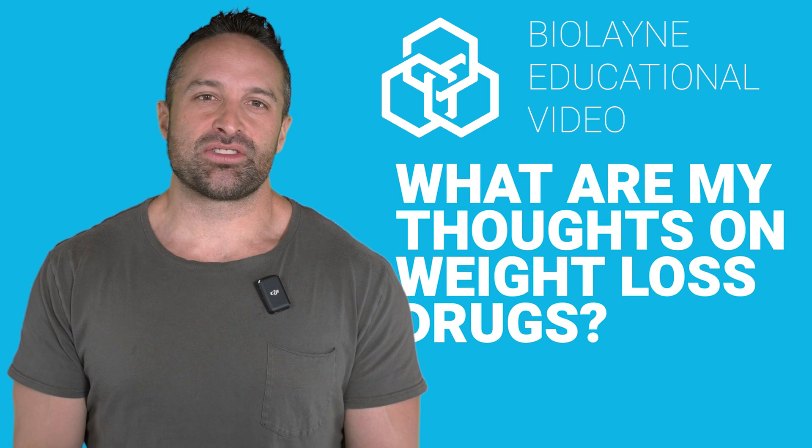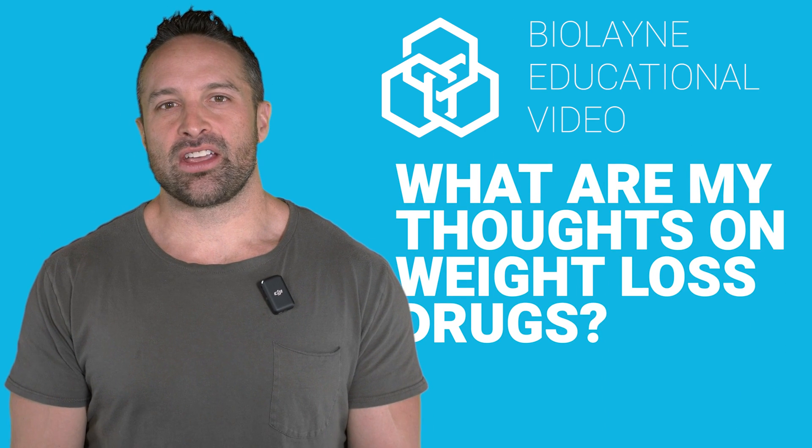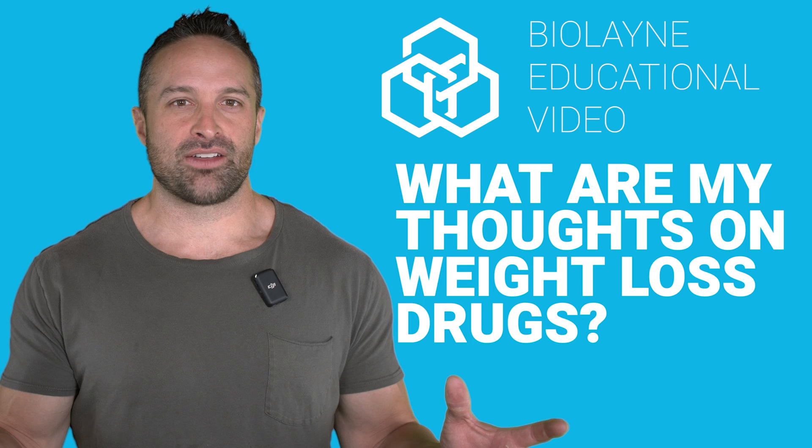What's up guys, back with another educational video and this week we are talking about Ozempic and related weight loss drugs. Make sure you like the video, subscribe to the channel, and leave a comment for the algorithm.